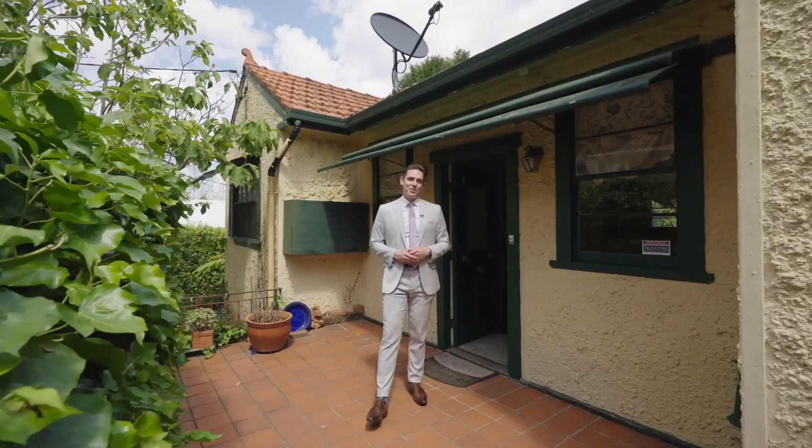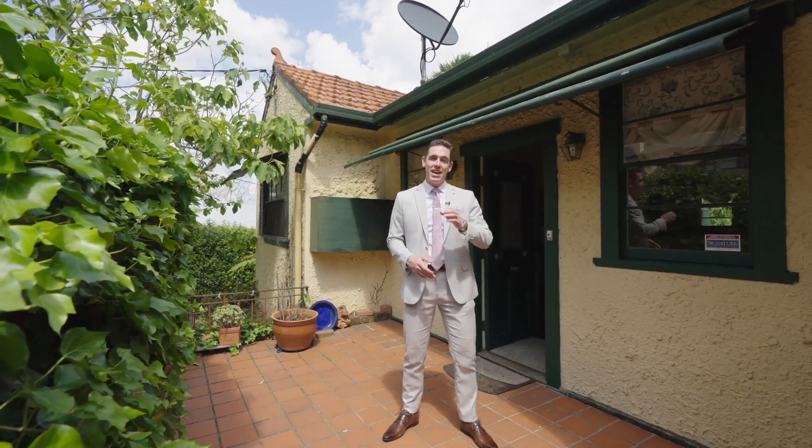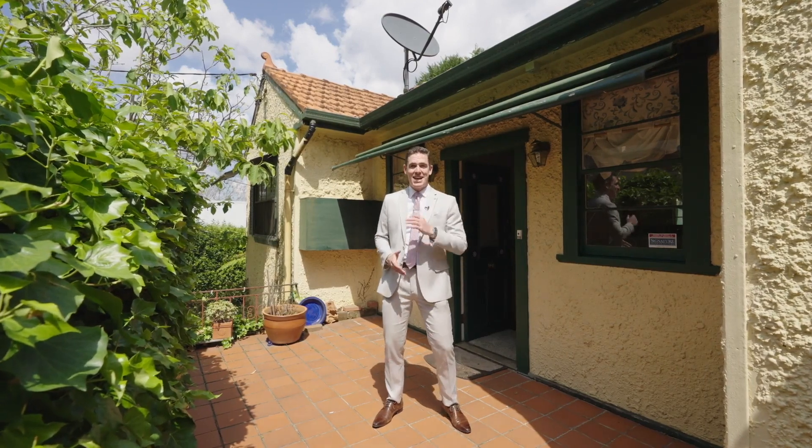This home has a generous floor plan with five bedrooms, two bathrooms, a one car garage and tonnes of off-street parking. There's a tremendous opportunity for the perfect buyer to capitalise on this home in this fantastic location.